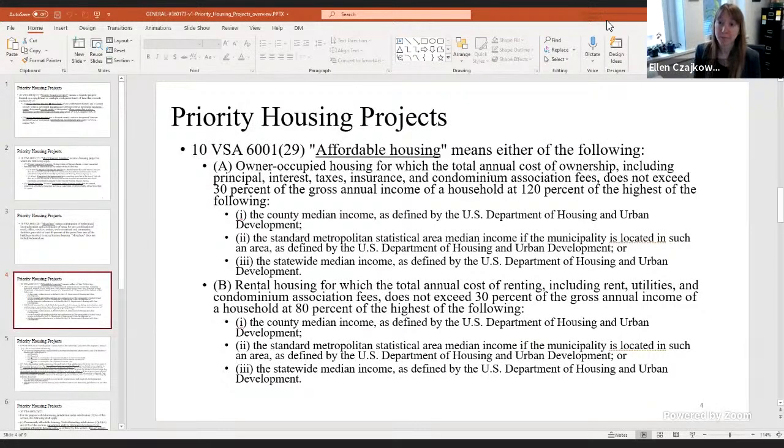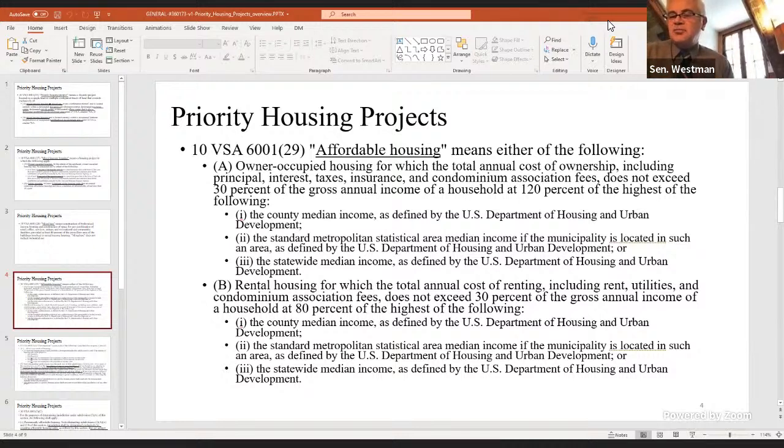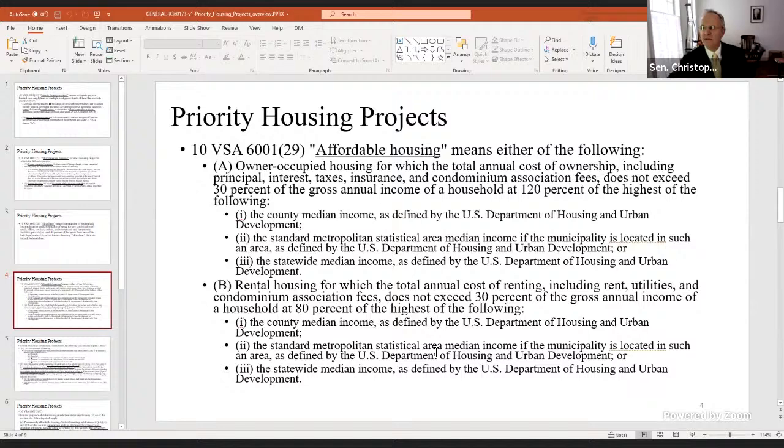For me, the slippery slope in all of these terms is that what we used to consider middle-class families — particularly lower middle-class families — find it harder and harder to find housing, and they would be above these categories. Especially if we looked at not percentages but what the numbers really meant in actual dollar terms.